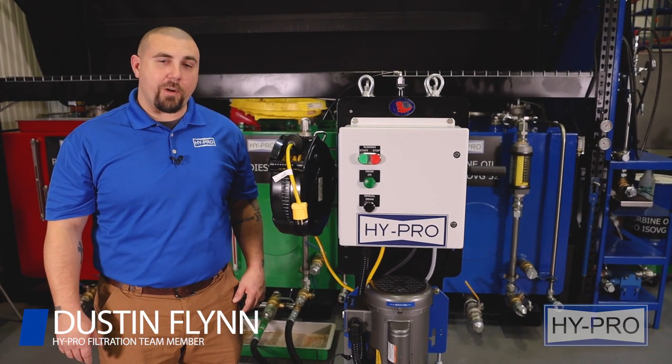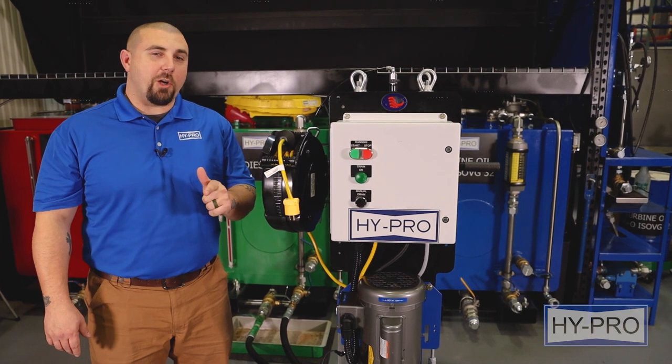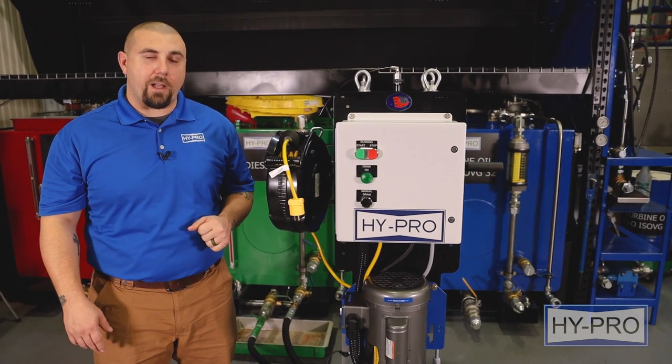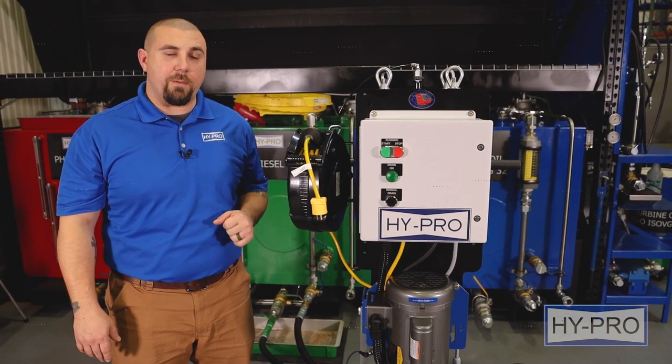Hi, I'm Dustin with Hypro Filtration, and today we're going to spend some time in our wet test area discussing Hypro's coalescing free water removal technology found in our signature FCL-COD and FCL-COT model lines.